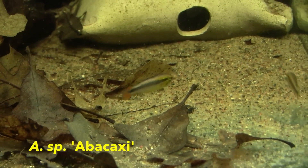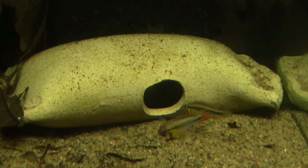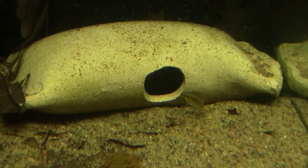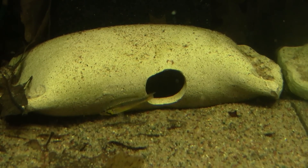A new species to the program are two pairs of wild Apistogramma species abacaceae. This species needs very low pH, and I am currently working at getting the acidity down under 5.0. These are young fish and are just now reaching maturity.